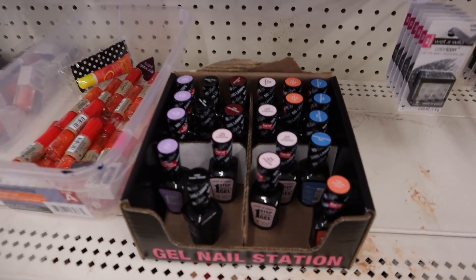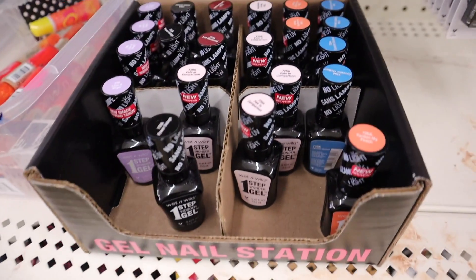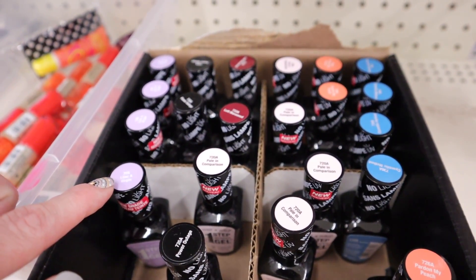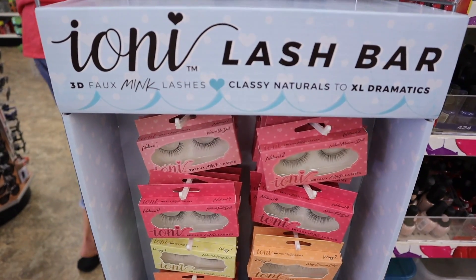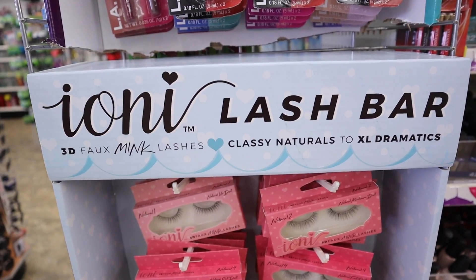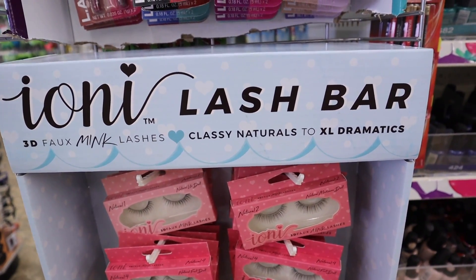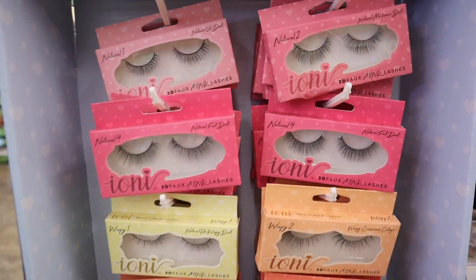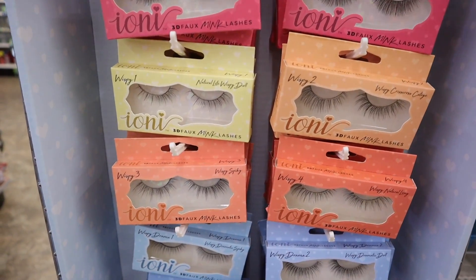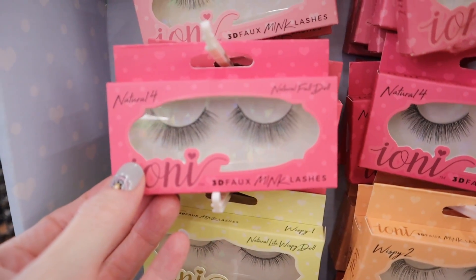Some Wet and Wild gel nail polishes in — step one, step two stuff like that. We have Pale in Comparison, Lilac, and a few others. Some new lashes in too — this is the Iona Lash Bar, 3D faux mink lashes: classy naturals, extra large, and dramatics. They're really thick, definitely dramatic. I think I'll pick a couple of pairs up for Kerrigan to try.